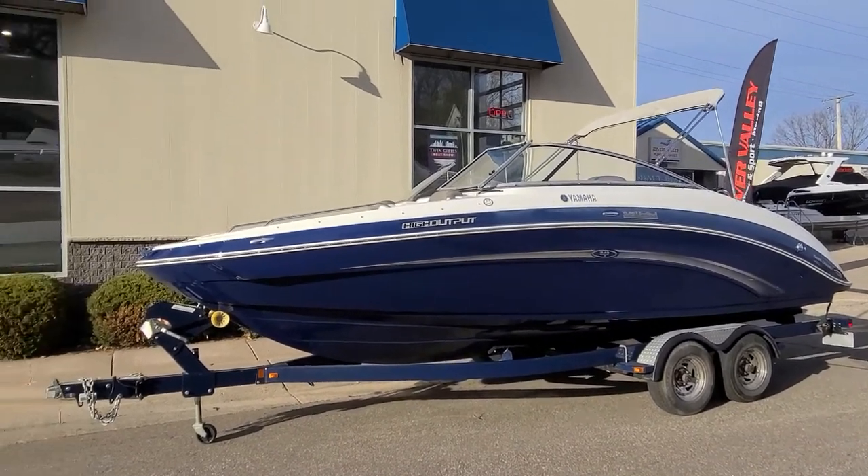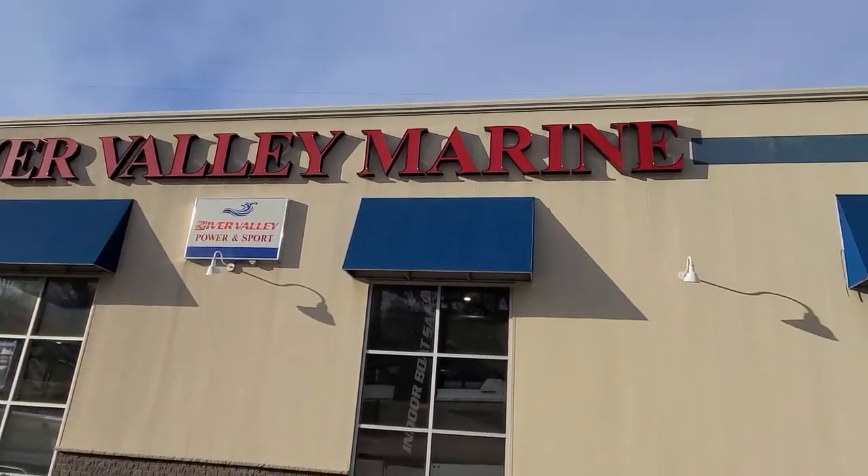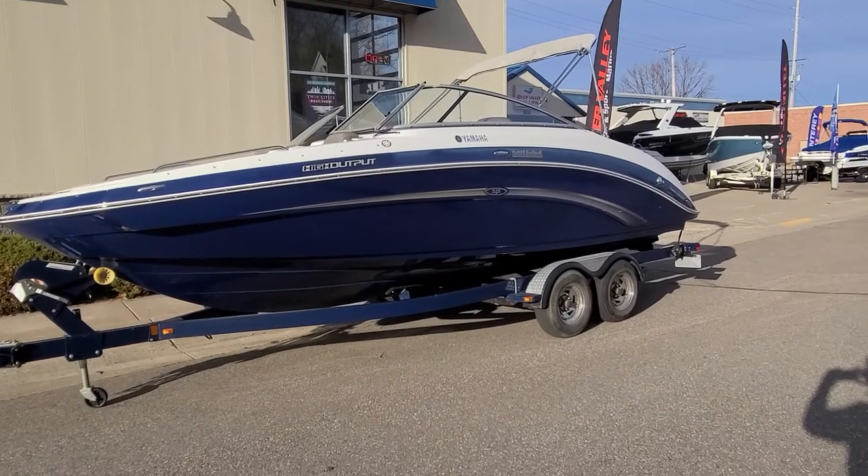Hi, Zach Pater here at River Valley Marine in Red Wing, Minnesota. Wanted to give you a quick video walk around today of this very good looking 2013 Yamaha 242 Limited.